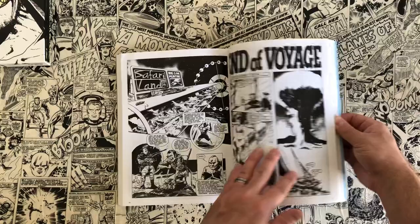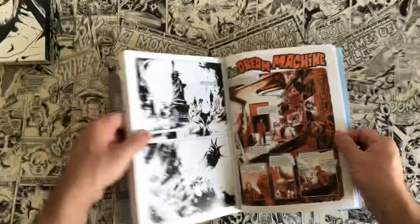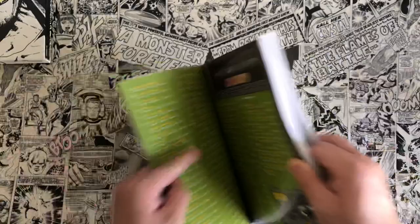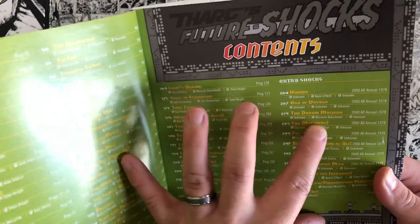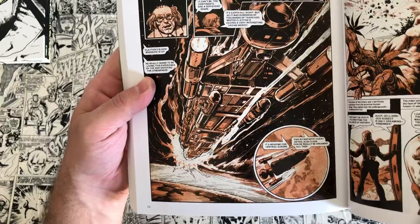After the main Future Shocks there are some 'Extra Shocks' — additional strips. There's some incredible artwork here, including a page by Massimo Belardinelli, who I'm not familiar with, featuring an awesome spacecraft with great foreshortening — it's attacking something. Really stunning work.